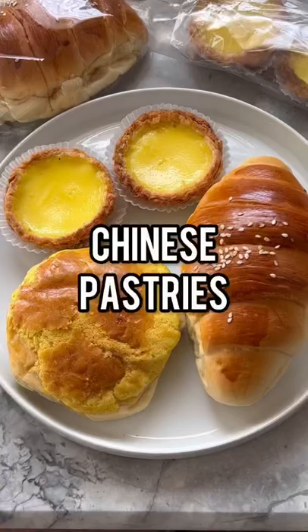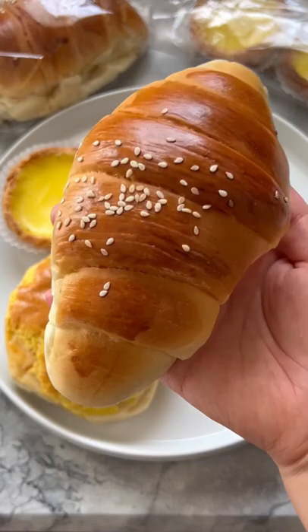Let me introduce you to three of my beloved Chinese pastries. This one is often referred to as Zhu Zai Bao, which means piglet bun — I suppose because it looks like a little piggy.